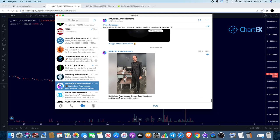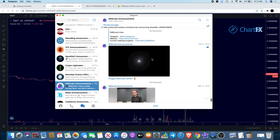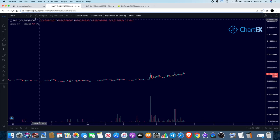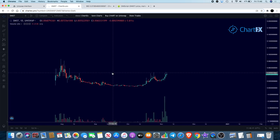Yesterday they put another announcement out saying that DMScript's team leader George Bean has been making some moves at Mercedes. They haven't been entirely clear, but it does look like there is a potential partnership with Mercedes and DMST and HiGlo, which is one of their DApps on their platform.